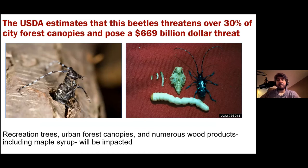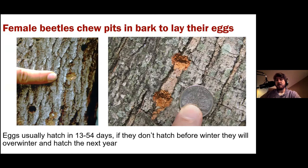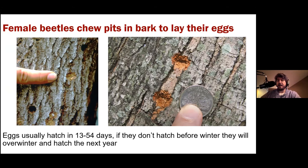Recreation trees, urban forest canopies, and wood products including maple syrup can all be impacted by this pest. When females are ready to lay eggs, they chew pits in the bark using their large mandibles to create a recessed area. Eggs hatch in about 13 to 54 days; if they don't hatch before winter, they overwinter in the pit and hatch the following year. The larvae are round-headed borers — opposite of EAB's flat-headed borers — larger and juicier grubs that tunnel not just under the bark but deep into the heartwood, completely destroying the tree.